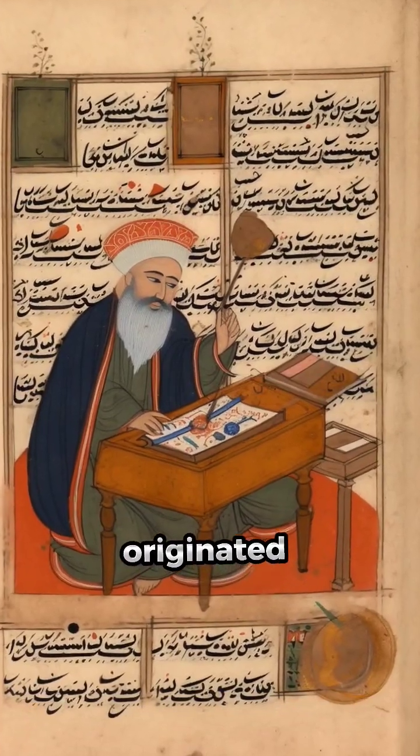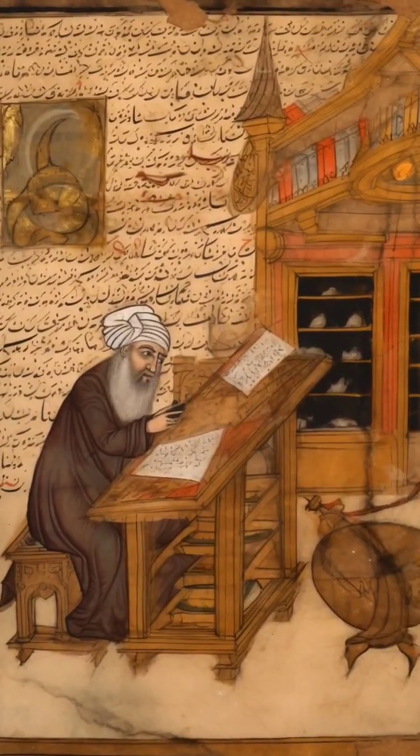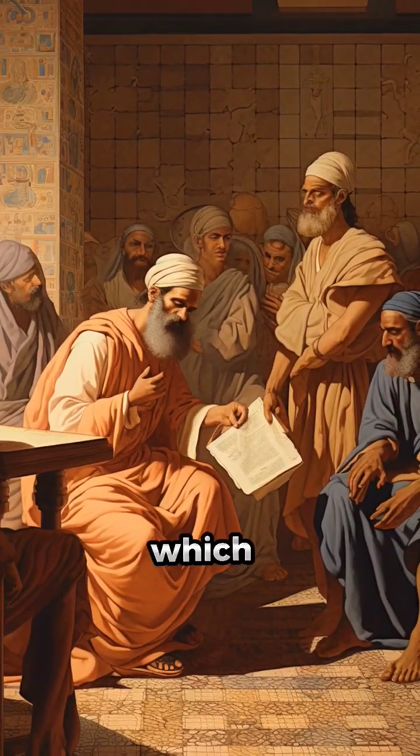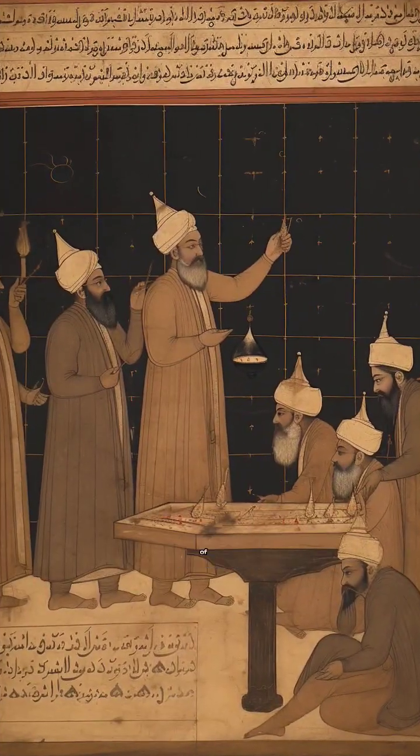Many Arabic mathematicians, manuscripts, and inscriptions point to the fact that Arabic numerals originated in India. Al-Biruni, the Persian scholar who came to India 1000 years ago along with Mahmoud of Ghazni, said: 'The numerical signs which we use are derived from the finest forms of the Hindu signs.'